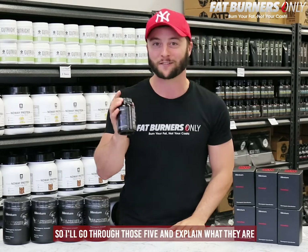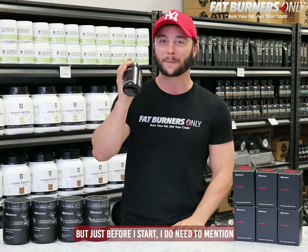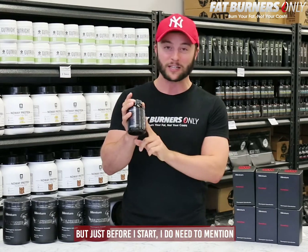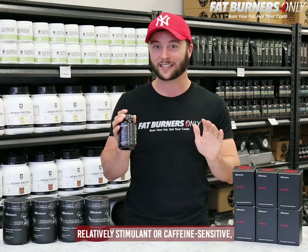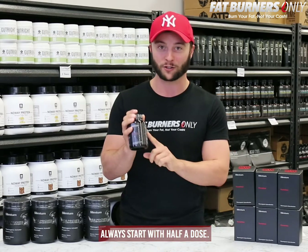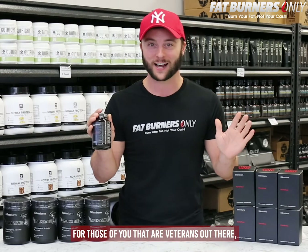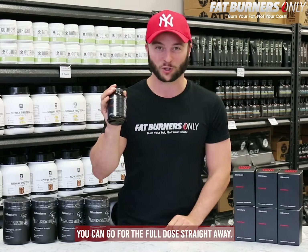I'll go through those five and explain what they are and how they will work with fat loss, but before I start I do need to mention that this is a very strong product. For those of you that are relatively stimulant or caffeine sensitive, always start with half a dose. For veterans who have taken fat burners and pre-workouts before, you can go for the full dose straight away.